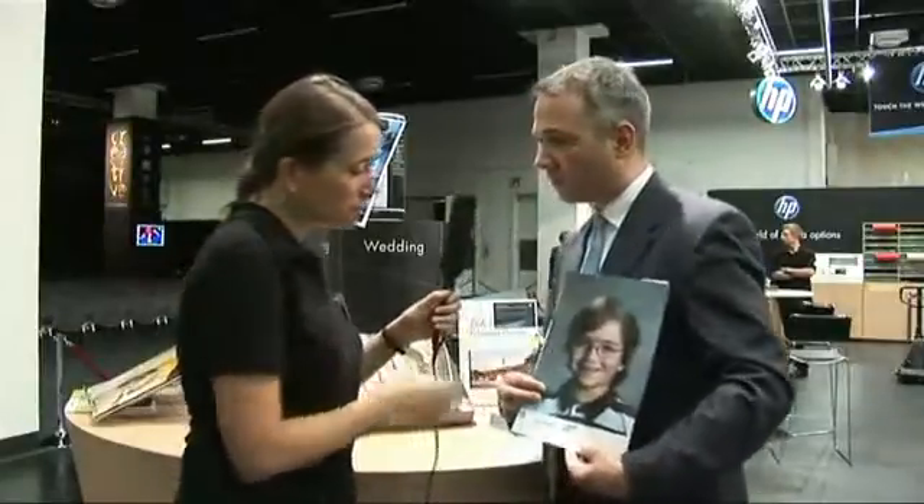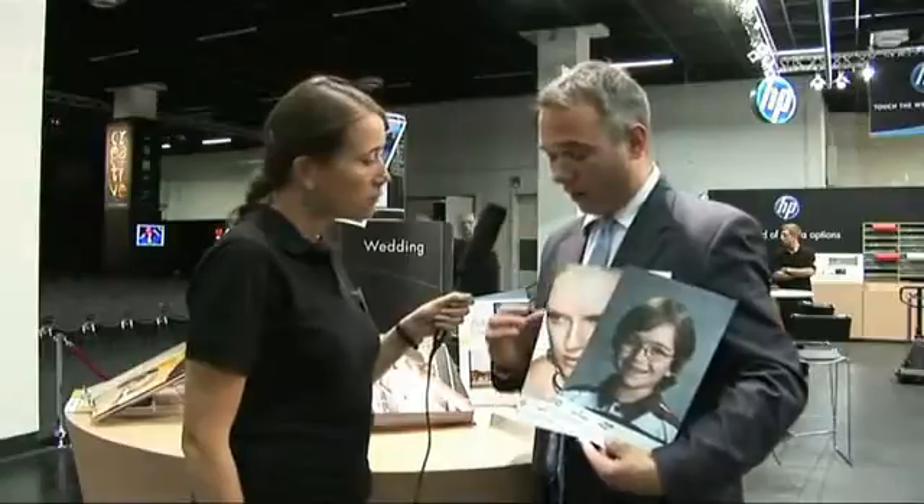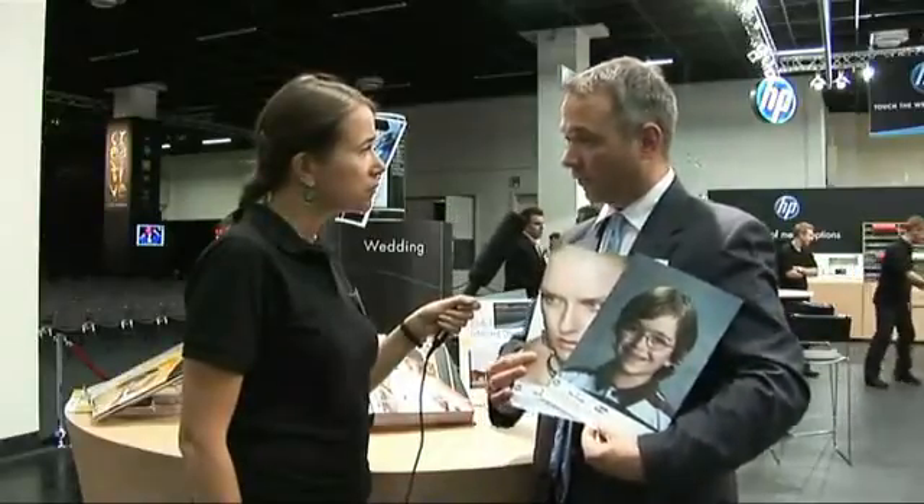The second example is a recent application which we have developed — we call it the portrait application. We use a specific photographic paper, dedicated photo inks, and a specific surface treatment as well. We can produce portraits — or our customers can produce portraits — which are as good as silver halide-produced portraits from school labs and wedding labs.